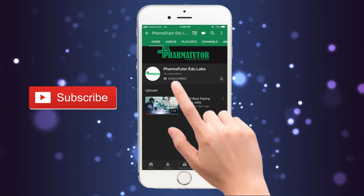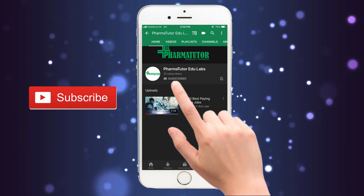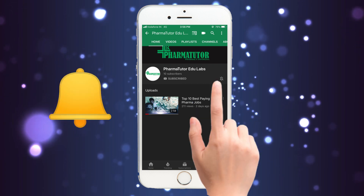To get the latest updates in pharmacy, subscribe to PharmaTutor's YouTube channel. Click on the bell icon and don't miss our videos.